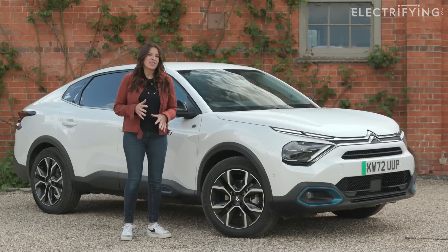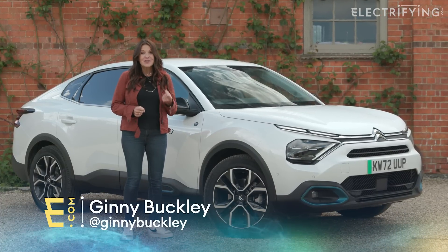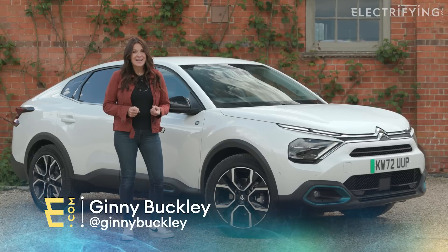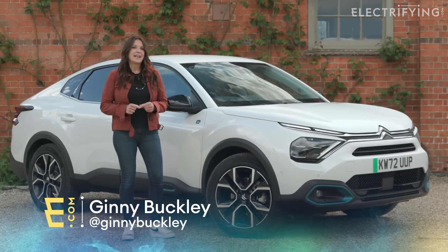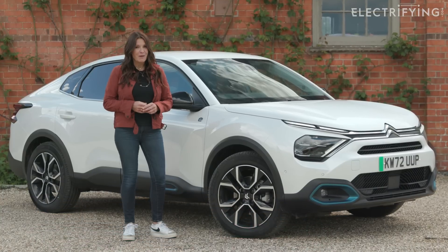When it comes to electric cars there is one word that you're going to hear quite a lot and that's range. Now range is actually quite a simple concept but as with any new technology you do need to get your head around things. In this video I'm going to explain exactly what range is and tell you how you can make the most of it.